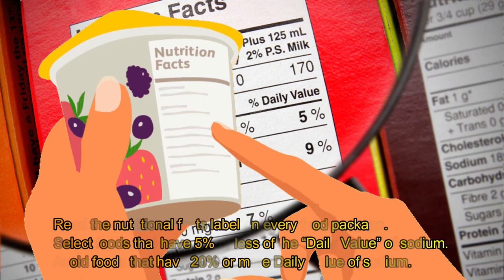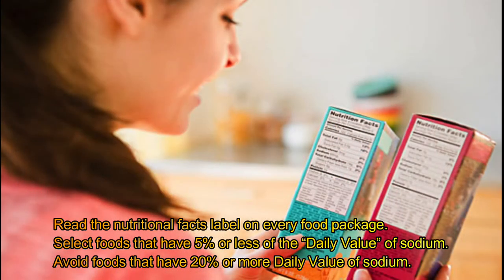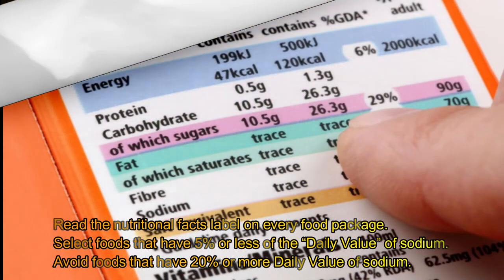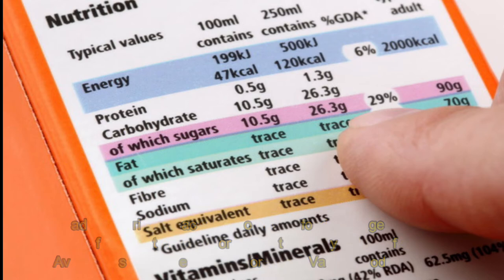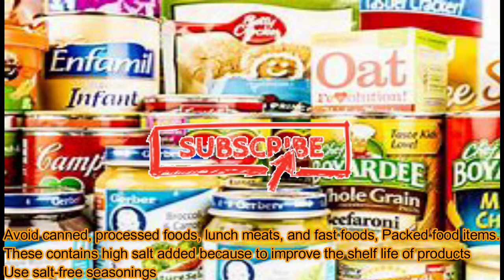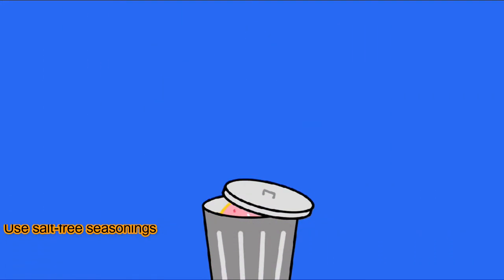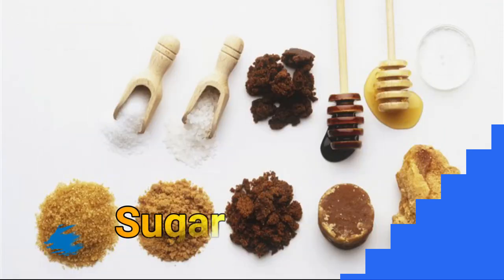To lower the sodium in your diet, try these suggestions: read the nutritional facts label on every food package. Select foods that have 5% or less of the daily value of sodium. Avoid foods that have 20% or more daily value of sodium. Avoid canned foods, processed foods, lunch meats, and fast foods. Packed food items contain high salt added to improve shelf life. Use salt-free seasonings.